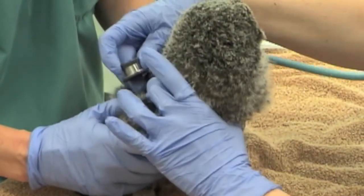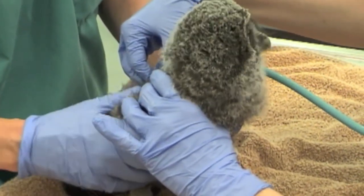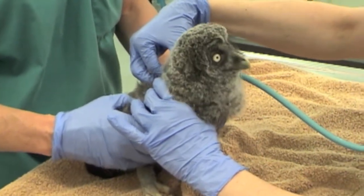During that time, it was housed in a small enclosure with visual contact with the adult for the whole time, and it remained a wild owl.